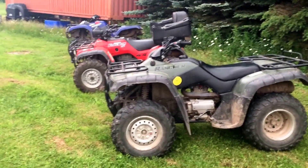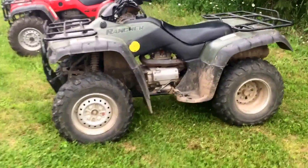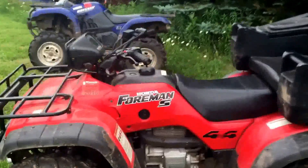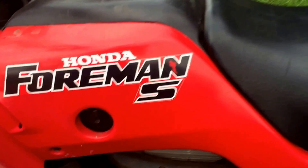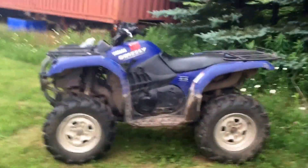RedneckWise back here with Jim and Steve. We got the four wheelers lined up. First we got a 2000 Honda Rancher 350. Next we got the Honda Foreman S 2001. Next we got the 2006 Yamaha Grizzly.